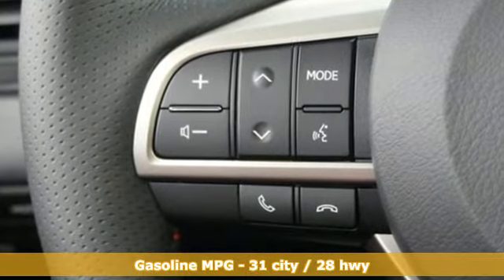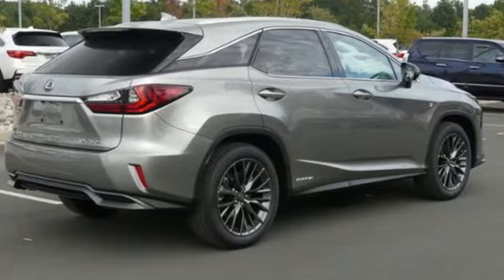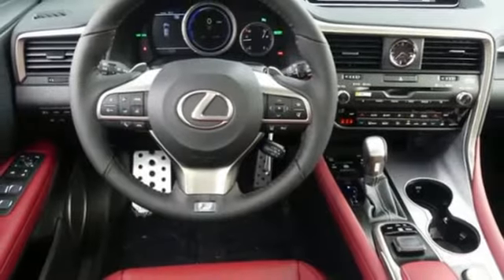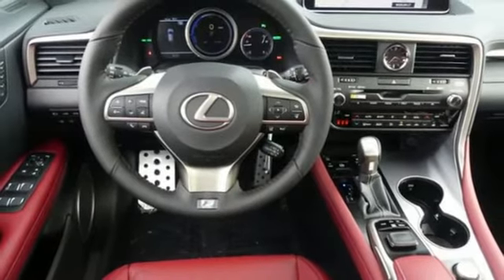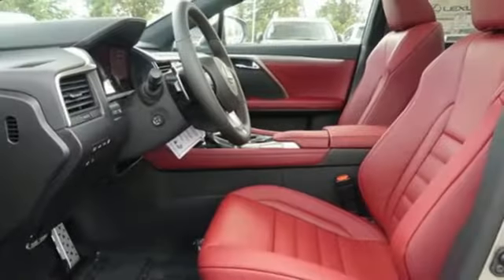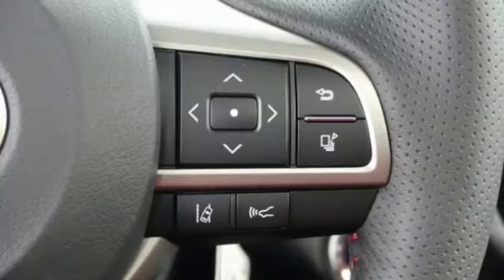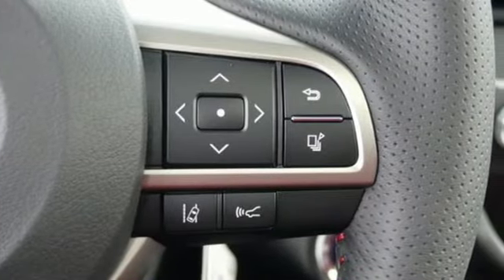Continuously variable automatic transmission, gas pressurized shocks, streaming audio, power heated mirrors, heated steering wheel, auto dimming rearview mirror, external memory control, doors and push button start proximity key, dual zone climate control, auto tilt away steering column, and V6 engine.